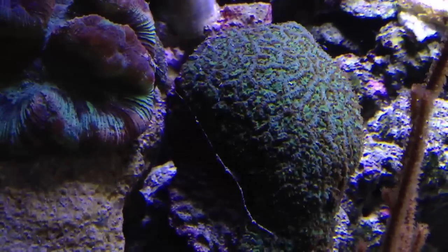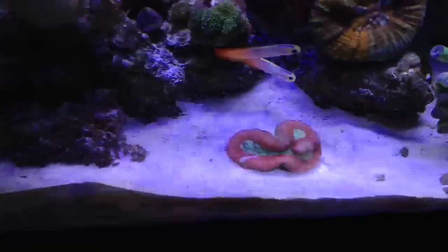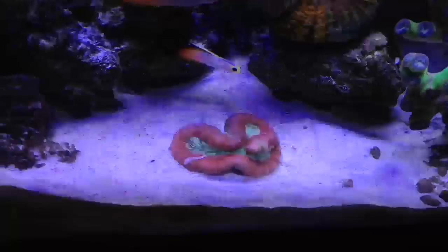I'm getting a close-up of this brain coral here — see all the tentacles out. It's a very nice coral; it really pops at night. And there's my little firefish near the brain coral.